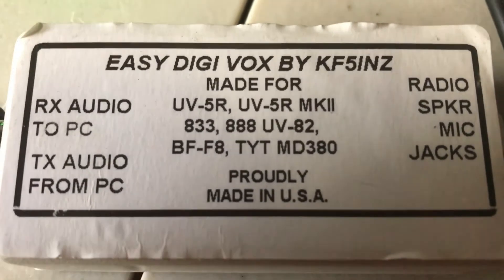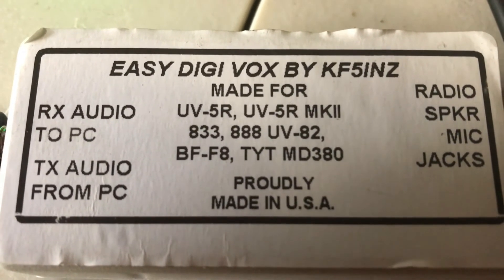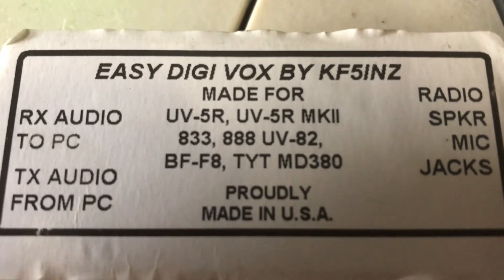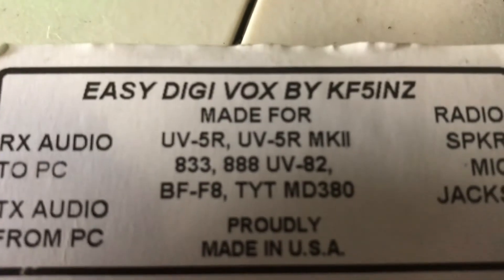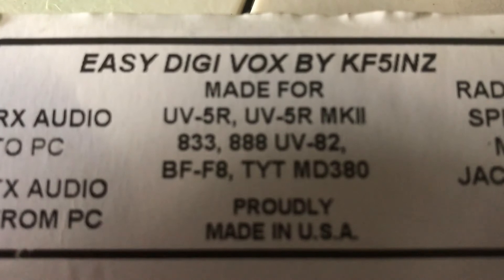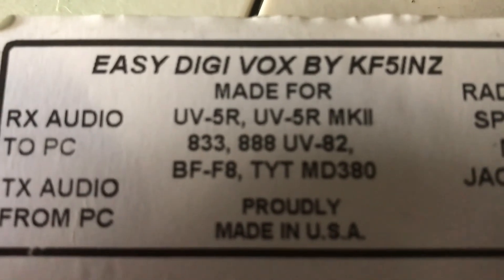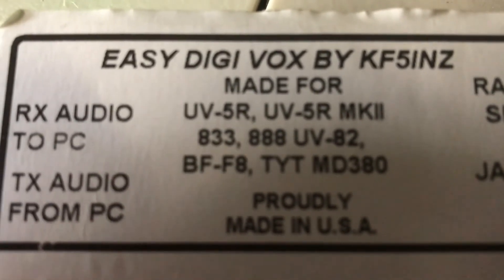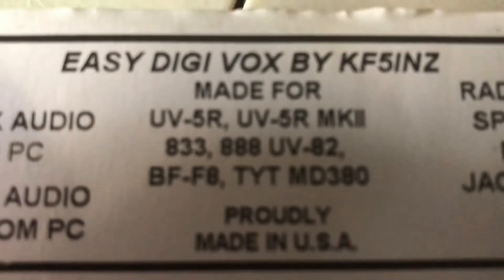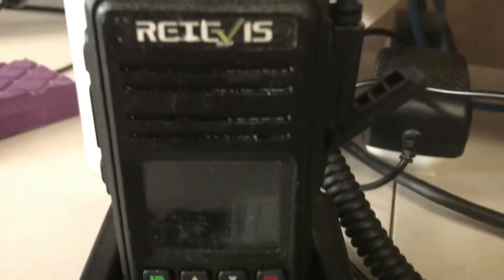You can connect your talk group to Echolink using this thing right here. It's the Easy Digi Box by KF5INZ. This one's marked for UV-5R or TYT and D380. I'm using it with a Redibus, which is a clone of an MD380.